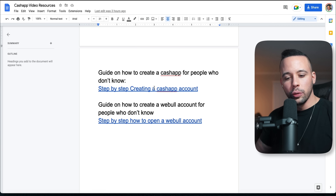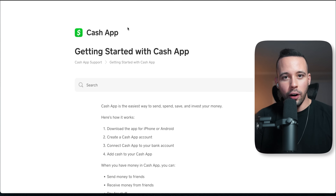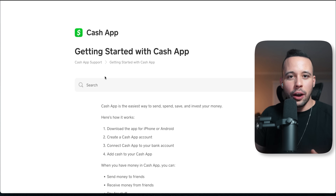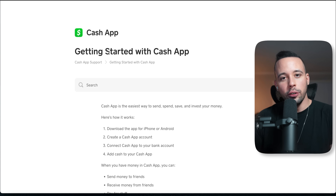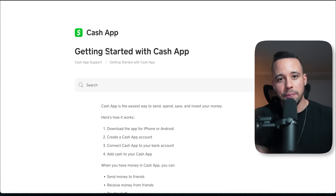The first thing you need to do is create an account in each one of those apps. For CashApp, I have a guide you can follow. I'm not going to go through creating the CashApp account or the Webull one because they require personal information, but I have two blog posts from the actual apps teaching you step by step how to successfully create your account.